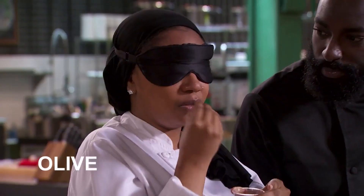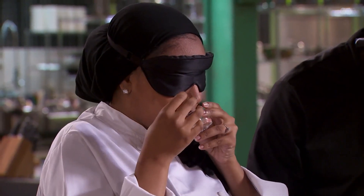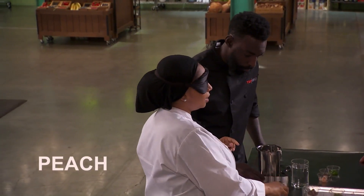I feel like being blindfolded, my other senses are starting to kick in. Olive, final answer. That's allowing me to tap more into smells, the textures, and the taste of the foods in front of me. My final answer is shrimp. Crawfish, final answer. I'm going to say mango, final answer.